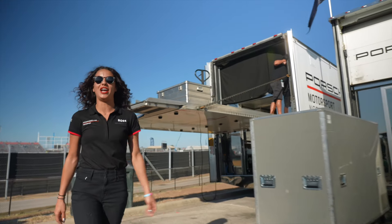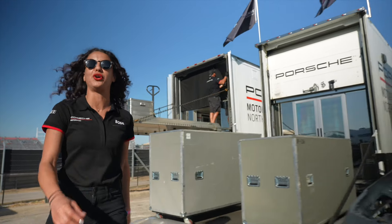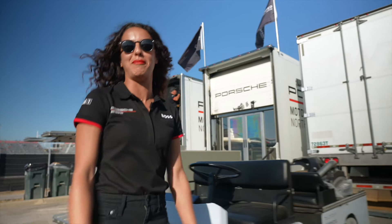Charlie's hard at work packing up the truck to head off to our next race. Thank you so much for joining me for this tour of Porsche Motorsport North America's support truck.